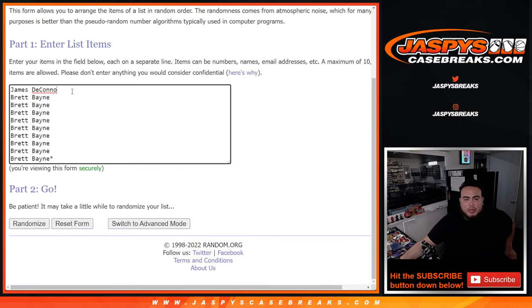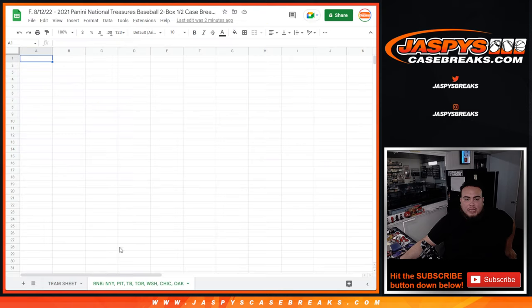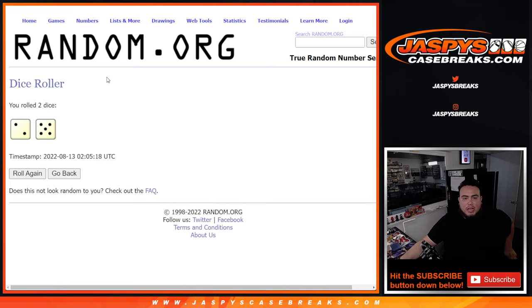And here's the dice roll of the customer names. James and then Brett bought the last 9. Then 0 through 9 there. That's the list here for the names and teams. Let's dice roll it — and it is a 2 and a 5, seven times. Good luck.